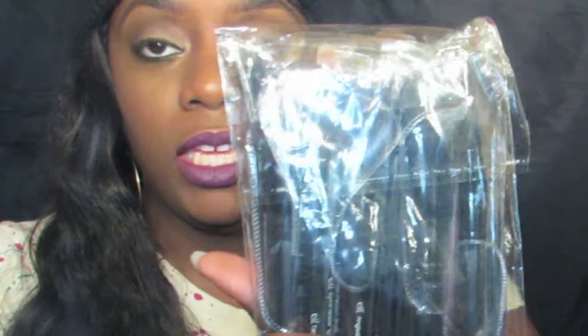You get an eyeshadow brush, and there are also two other brushes in the set — a small smudge brush and another one as well. So you'll be getting all these brushes. I still use this as my go-to set — this was the first makeup brush set that I got.